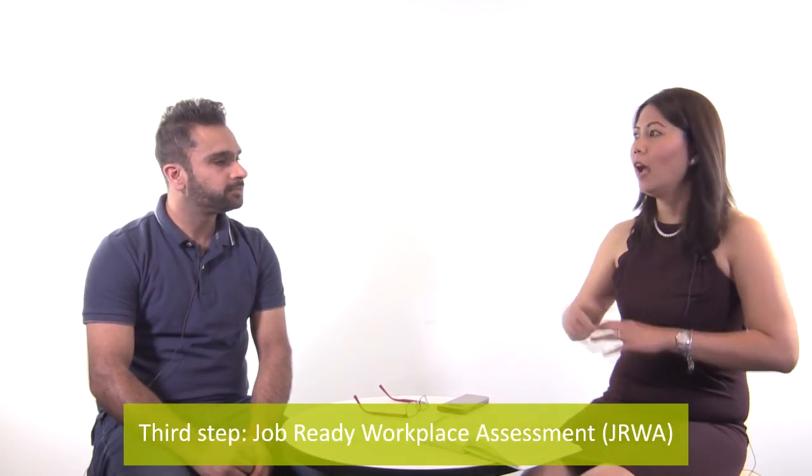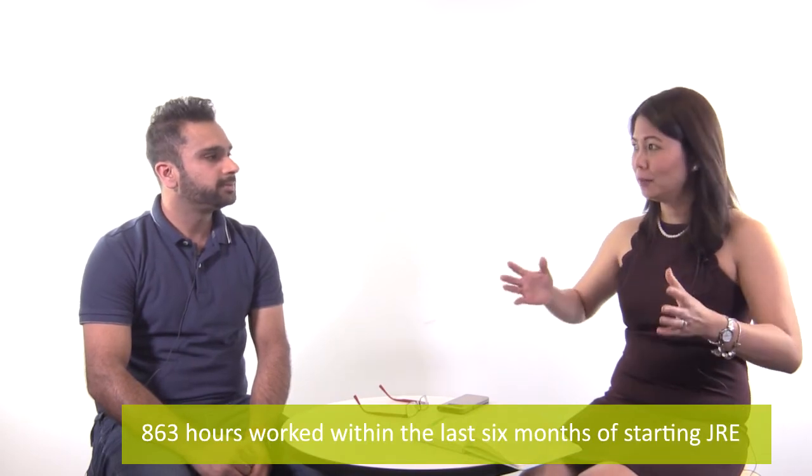The third step is called JRWA — job ready workplace assessment. As I understand it, the requirement is half of the 1,725 hours. So if you have at least 863 hours worked within the last six months since starting the job ready program, you're eligible. That means halfway through step two, you can apply for the JRWA.